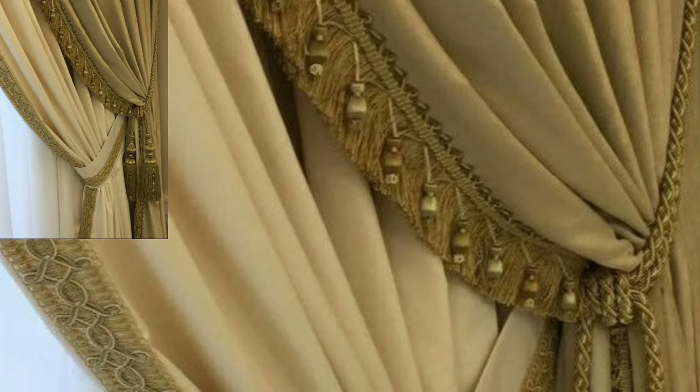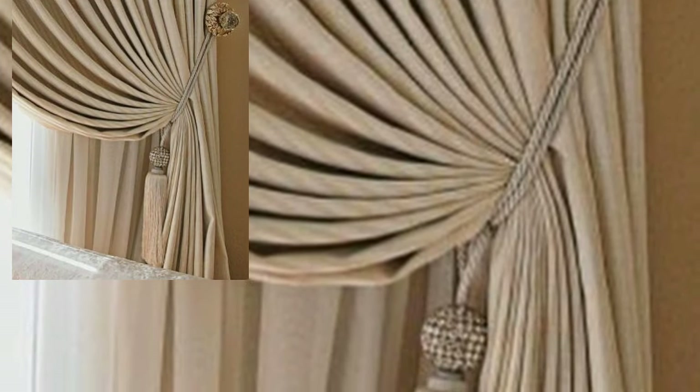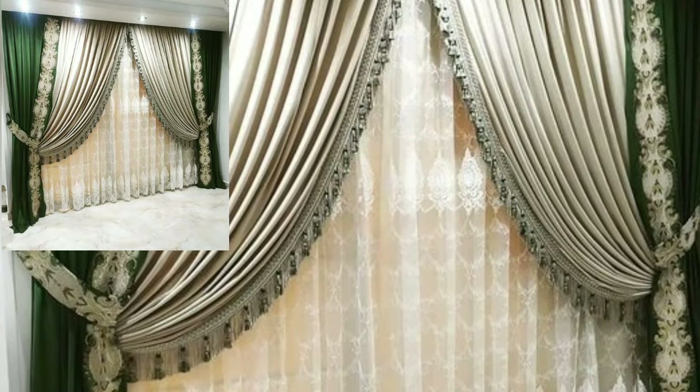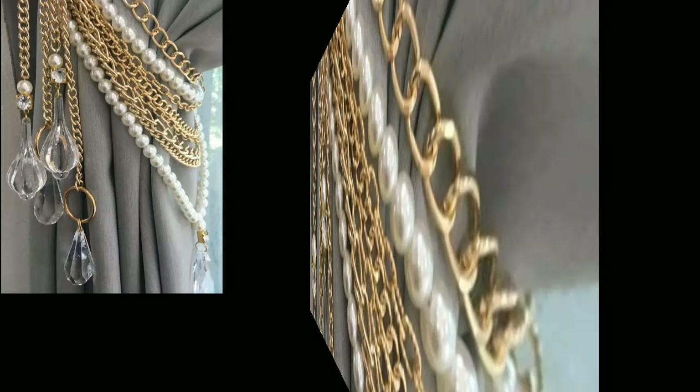Today you will see very attractive and very stylish unique modern curtain designs. Please watch my full video and share it with your friends, family members, and social media accounts. Don't forget to subscribe to my YouTube channel.